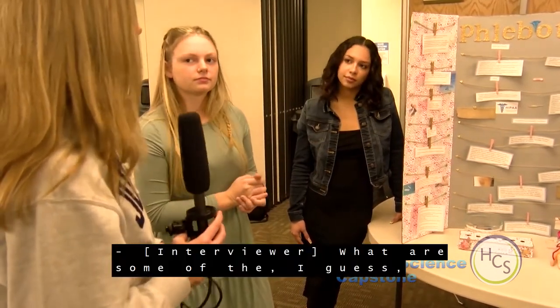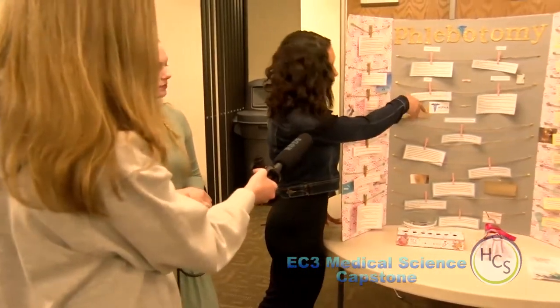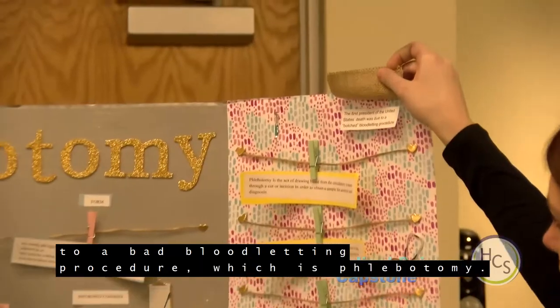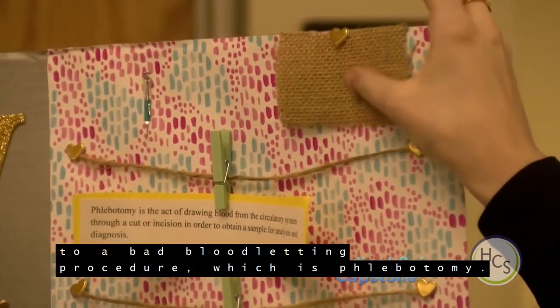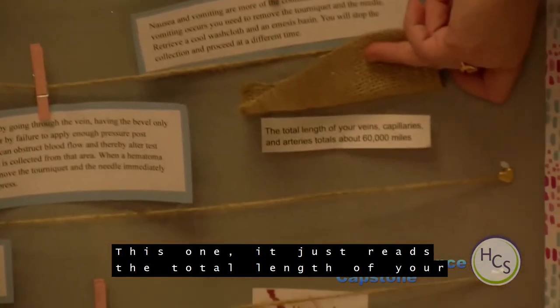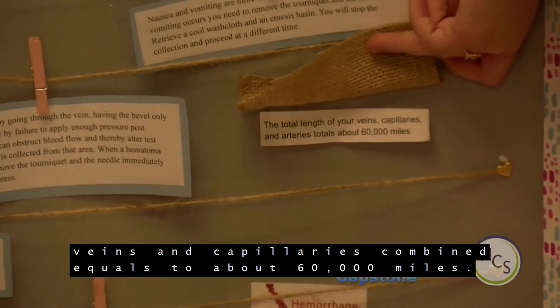Some hidden facts on our presentation: the first president's death was due to a bad bloodletting procedure — phlebotomy used to be called bloodletting. Another fact: the total length of your veins and capillaries combined equals about 60,000 miles.